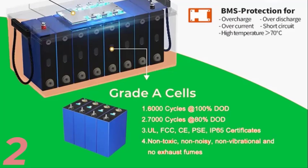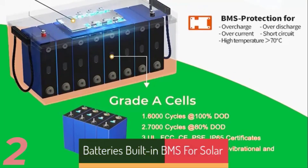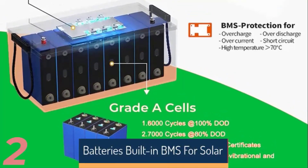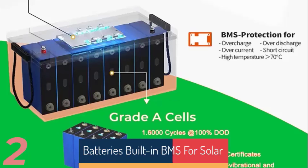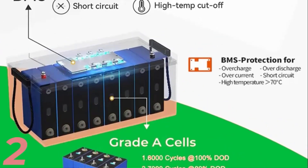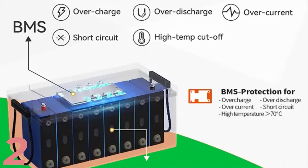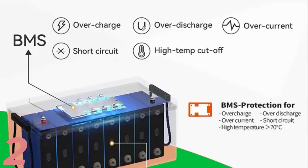Number 2: The LiFePO4 battery pack, available in 12V, 24V, and 48V, offers a range of capacities from 100A to 300A, suitable for solar systems, scooters, and street bikes. It features a built-in battery management system (BMS) for safe and efficient performance.